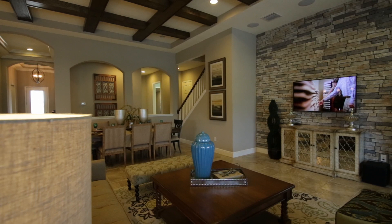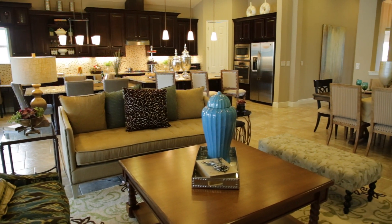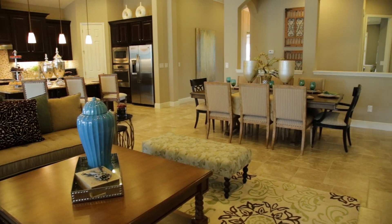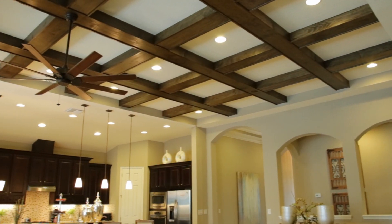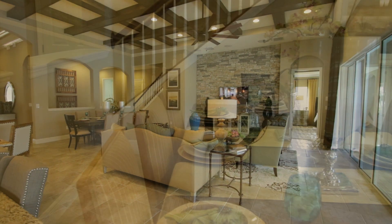Westbay is a new home builder that has the unique ability to personalize their floor plans to truly allow you to make their floor plans your floor plan. If you want to add a room, delete an area, expand a living space, or even raise the roof, Homes by Westbay can do that for you.